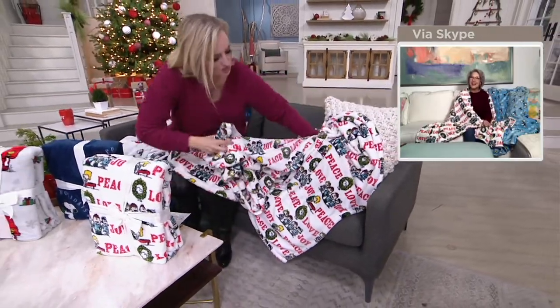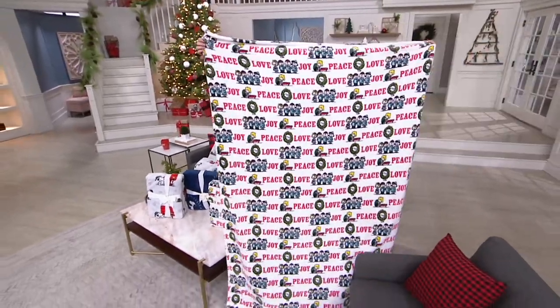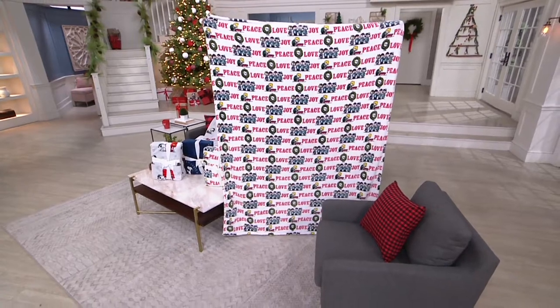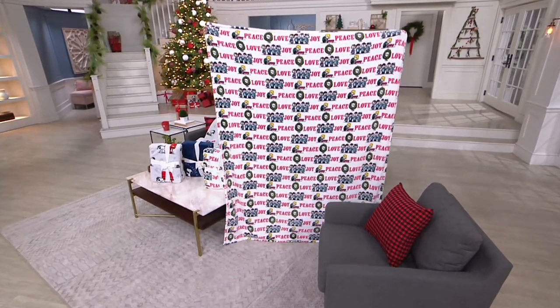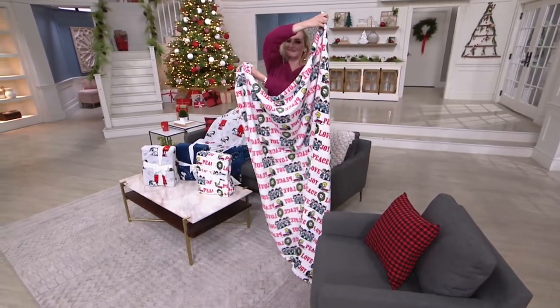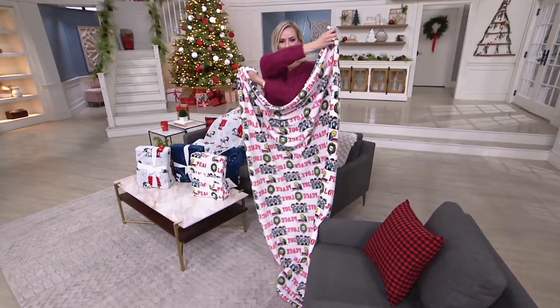I'm going to stand up to show you how big this is — it's 55 by 70, so it's huge. Look at that. I can do a magic trick. I can disappear! They are machine wash, tumble dry on cold. Remember, no heat, no fabric softener, and these will get better with every wash.